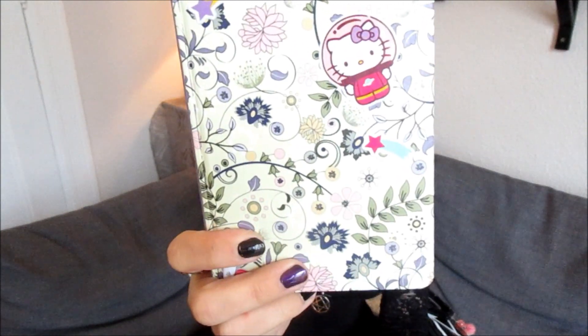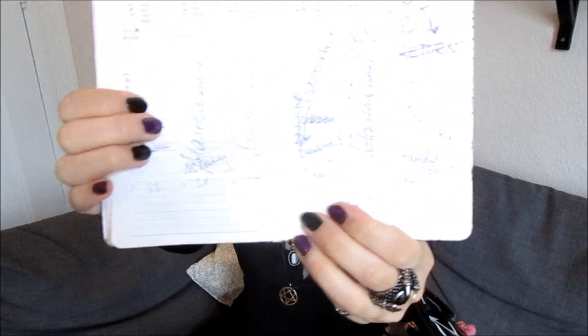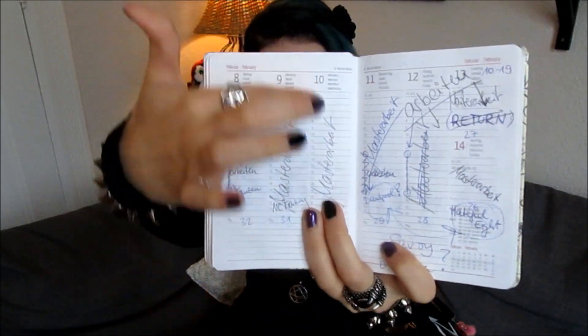My planner has Hello Kitty on it and it's not black, I know — I just really love this format. It looks like this inside, with a column for every day. They don't always have a gothic one, so I've been getting these for years. I keep a picture of my boyfriend and me in front of it — it's not a pretty one but it's the first picture taken of us as a couple.